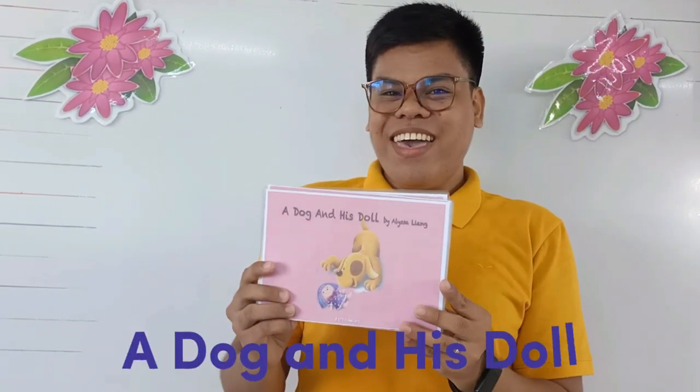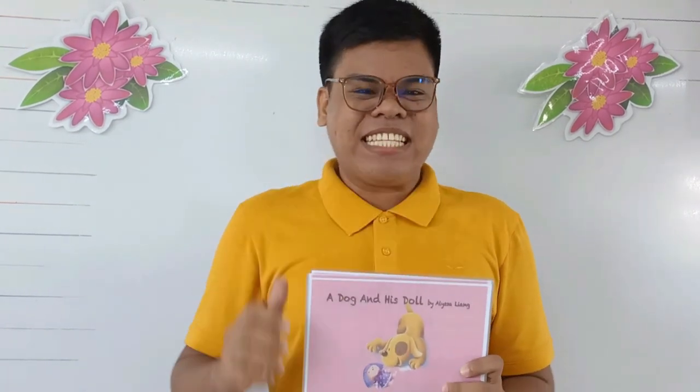A dog and his dog. Again, what is the title of the story? Great! A dog and his dog. Now, what have you noticed in the story? Yes, that's right. There's a lot of words that start with letter D. For example, dog. The word dog starts with letter D.